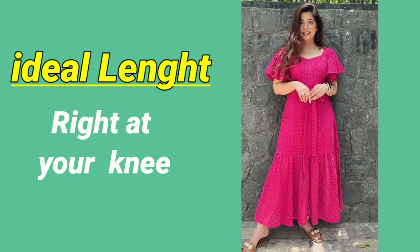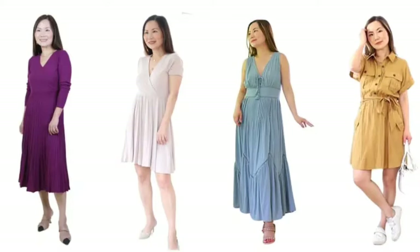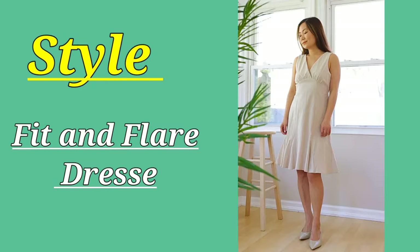Ankle length dresses create the illusion of an elongated frame. Now let's talk about the best styles. First style: fit and flare dress, also known as A-line dresses, are the best dress for petite women because they are fitted on the top and the lower body is flared.